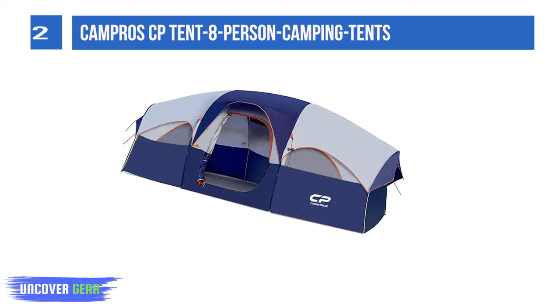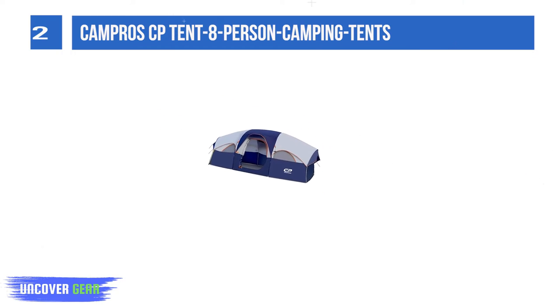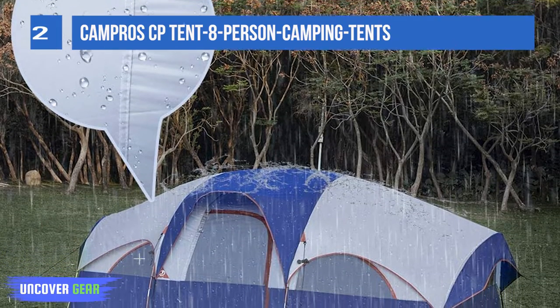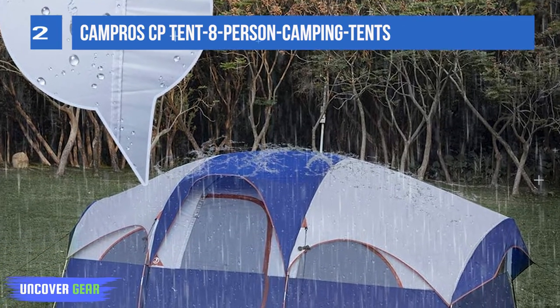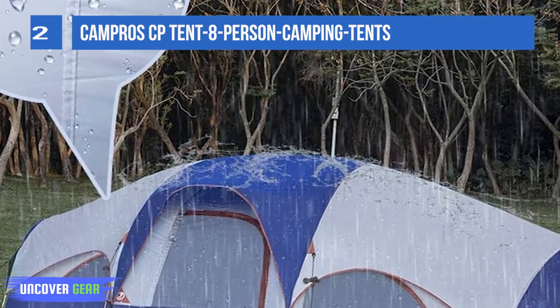You can store your mobile phone, wallet, keys, and other items in the mesh pockets. The tent comes with one curtain that hangs from the ceiling to divide rooms. With the rain fly on, you can project videos onto the curtain at night, so families can enjoy camping movie time.